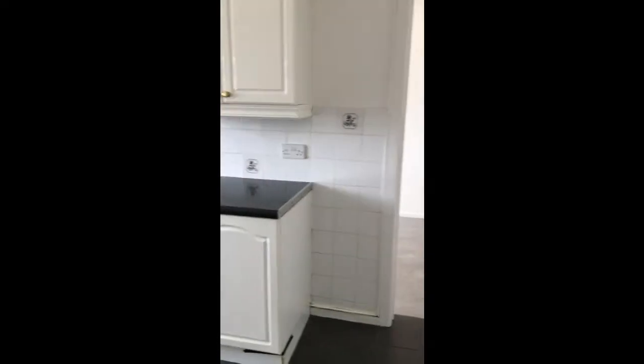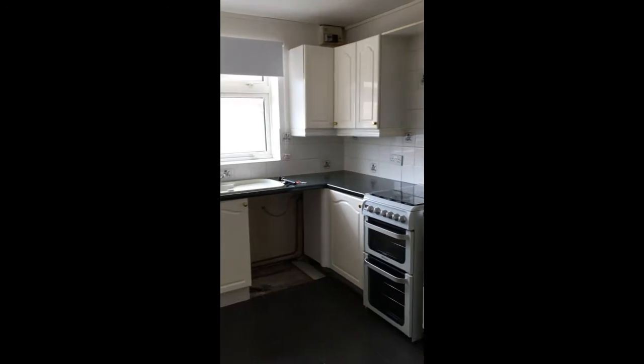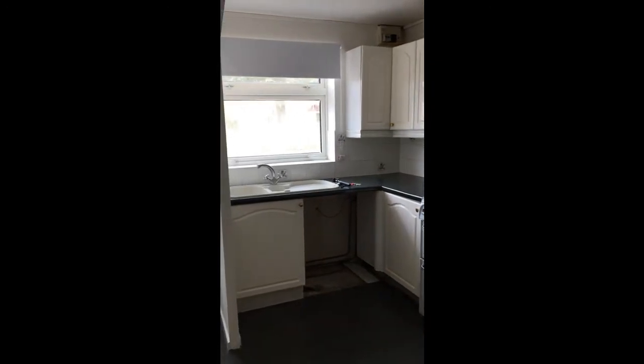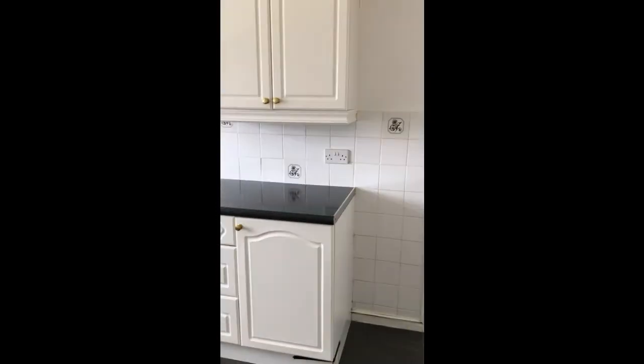We have a fitted kitchen with all the usual appliance spaces that you need, and then into what was the garage, which has been converted into another room.